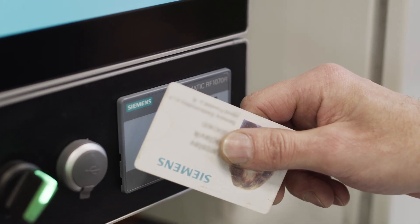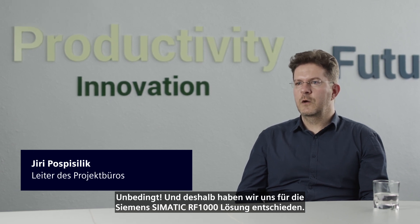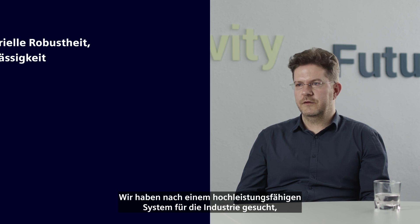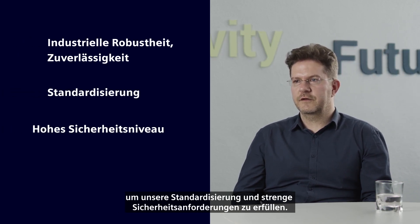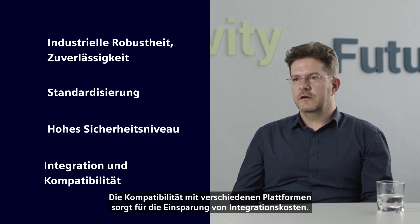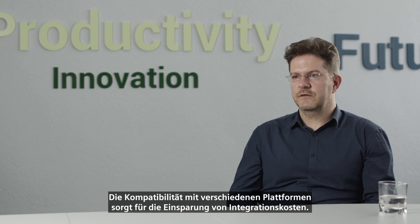Do you agree with me? Absolutely. And that's why we have chosen Siemens Simatic RF1000 solution. We have searched for a high industrial performance system to meet our standardization and strict security requirements. The compatibility with various platforms ensures the integration cost savings.